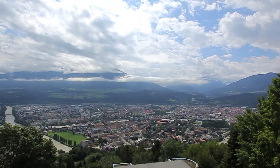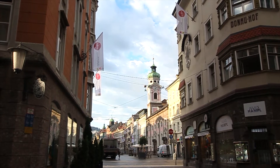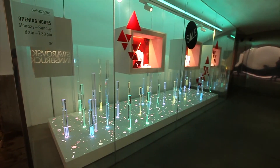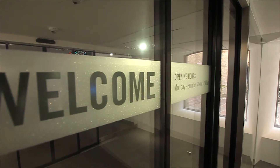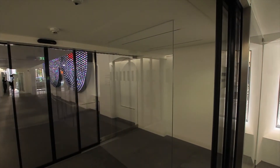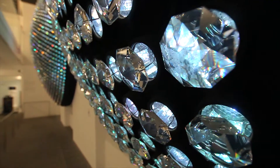Surrounded by mountains and located on the Inn River, Innsbruck — the capital city of Tyrolia in Austria — is home to the world's leading manufacturer of cut crystal glass: Swarovski. And right in the middle of Innsbruck's historic Old Town, visitors are transported into another world.